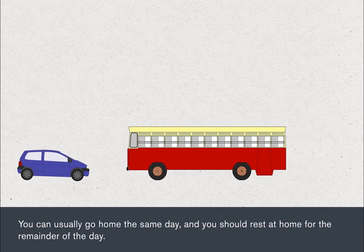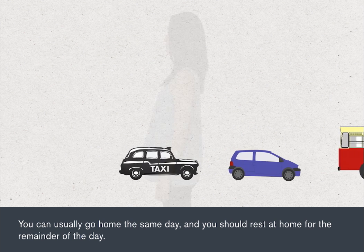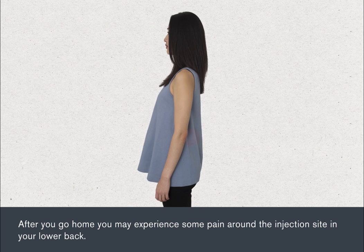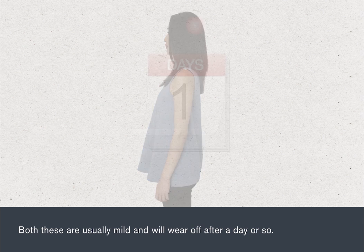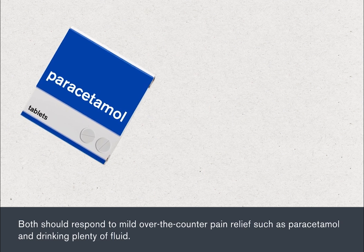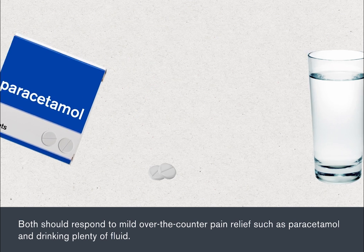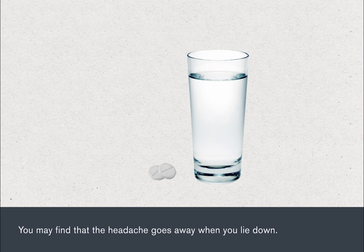You can usually go home the same day and you should rest at home for the remainder of the day. After you go home, you may experience some pain around the injection site in your lower back, and you may also develop a headache. Both of these are usually mild and will wear off after a day or so. Both should respond to mild over-the-counter pain relief such as paracetamol and drinking plenty of fluid. You may find that the headache goes away when you lie down.